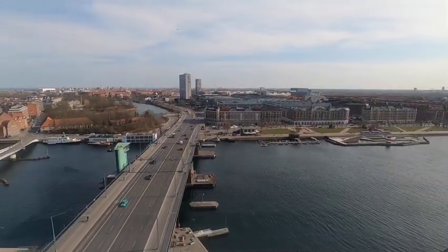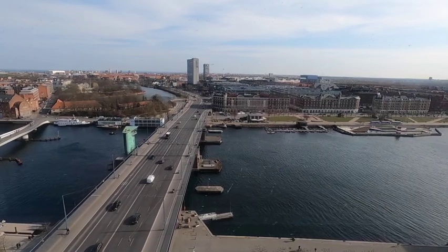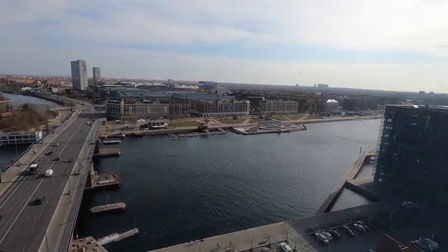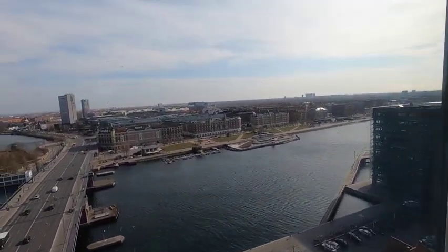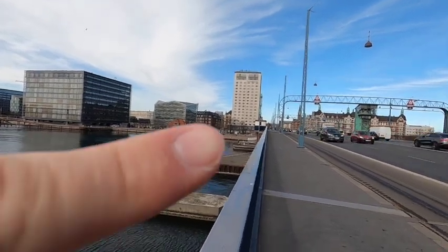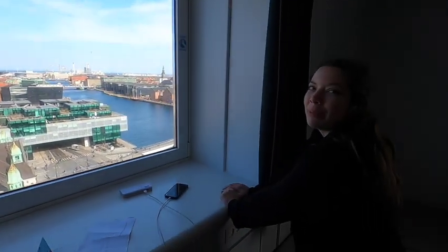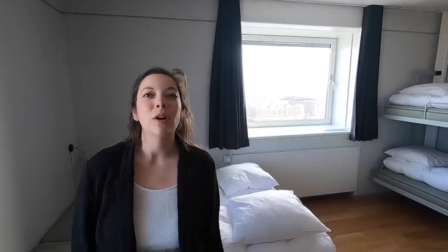I asked some friends who used to live in Copenhagen where we should stay and they said really anywhere — it's an easy city to get around, which is why we chose a cheaper option like Dan Hostel. It was a little bit of a walk to the center of town but it was definitely affordable and had the cheapest beer in the city that we found. You can also rent bikes from them.